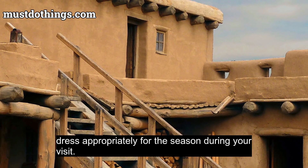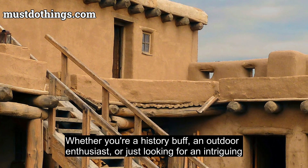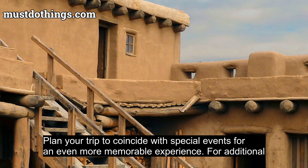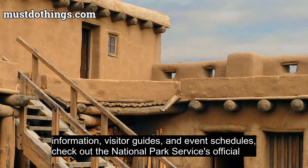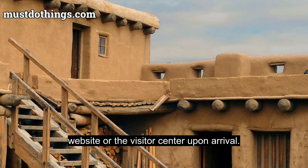Whether you're a history buff, an outdoor enthusiast, or just looking for an intriguing place to visit, Bent's Old Fort National Historic Site offers a unique window into America's past. Plan your trip to coincide with special events for an even more memorable experience. For additional information, visitor guides, and event schedules, check out the National Park Service's official website or the visitor center upon arrival.